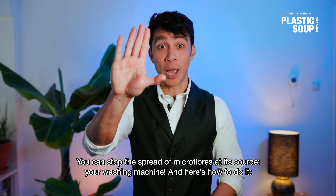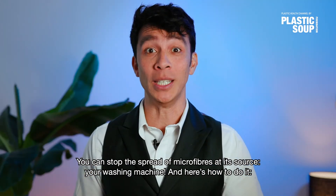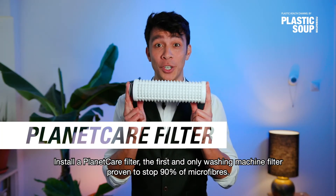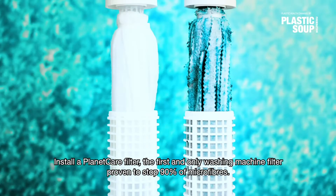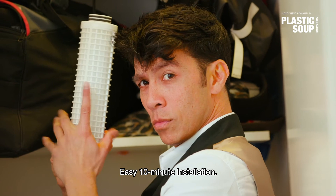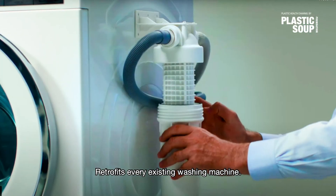You can stop the spread of microfibers at its source, your washing machine. And here's how to do it: install a Planet Care filter, the first and only washing machine filter proven to stop 90% of microfibers. Easy 10 minute installation, retrofits every existing washing machine.